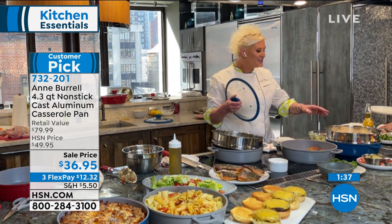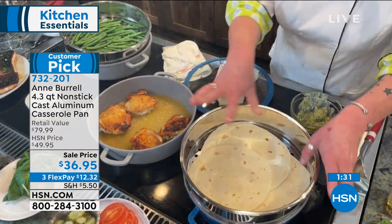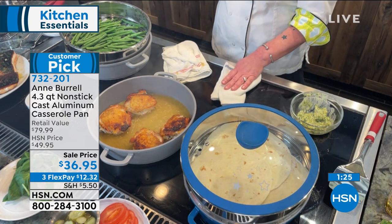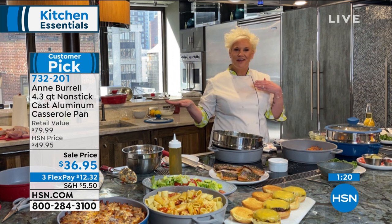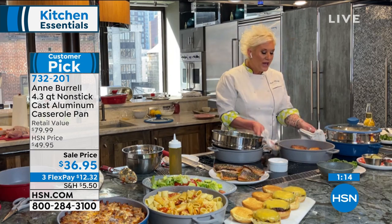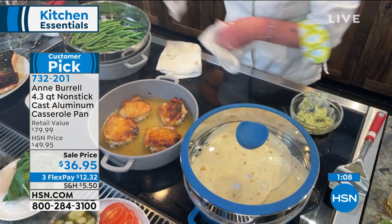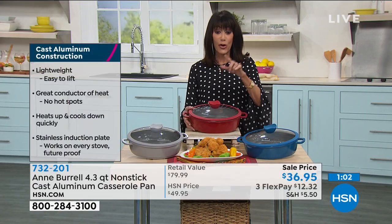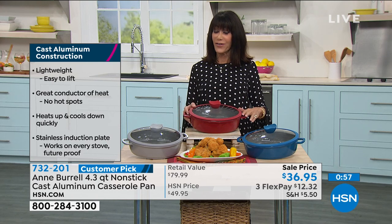Look at this — I have fajitas going. I'm steaming the tortillas on top, I have my steak and onions cooking below, and tortillas finishing up there. All my prep work is done easily. The pan is finishing things up and getting to the table. This looks so pretty it could even go to the table in this pan. There's a little over a minute remaining — this is the lowest price we have ever done.